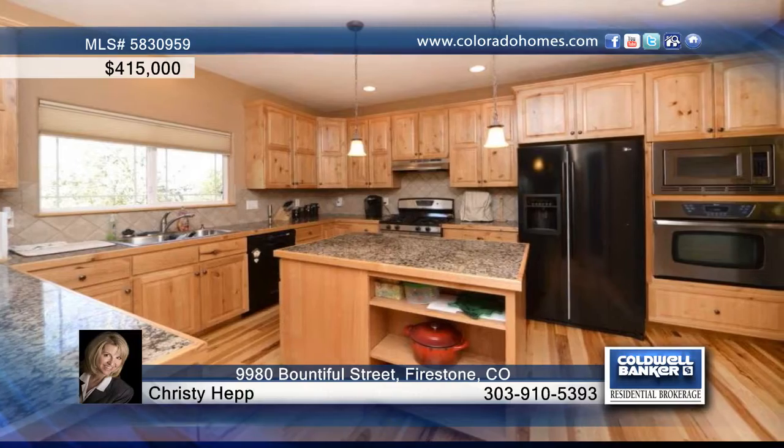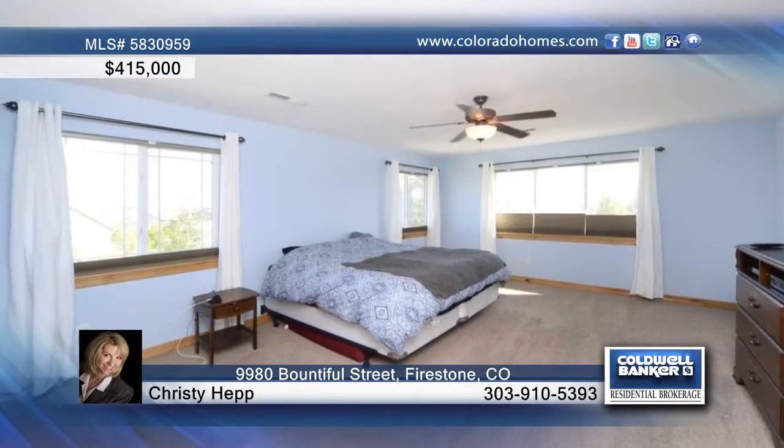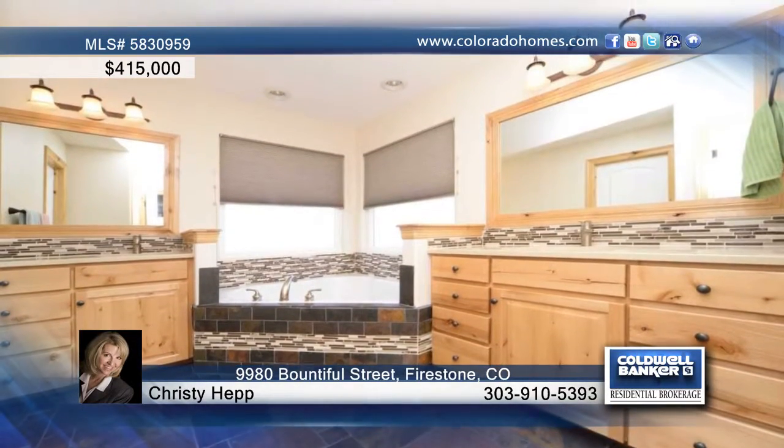The formal dining room features a built-in wine rack and smaller bar area. In the kitchen, be amazed by alder pine cabinets, granite, kitchen island, and all appliances included.